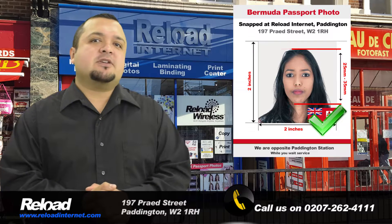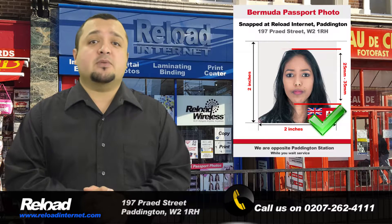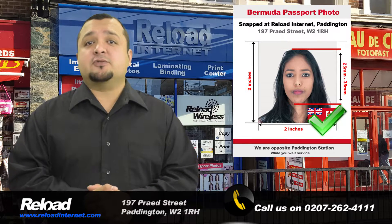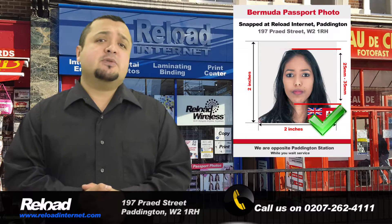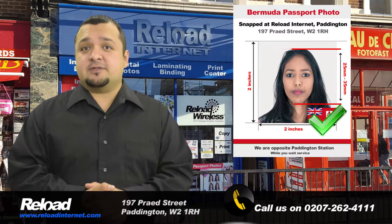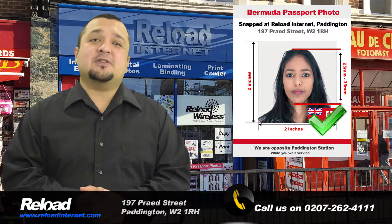The requirements are consistently being updated by our staff in correlation with the official guidelines for passport and visa photos released by the Bermudan Embassy. The Bermudan passport and visa photo size should be 2 inches by 2 inches, with 50 to 70 percent of the photograph's area being covered by your head, which is 25 millimeters to 35 millimeters.